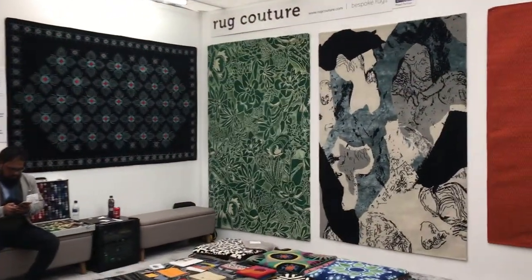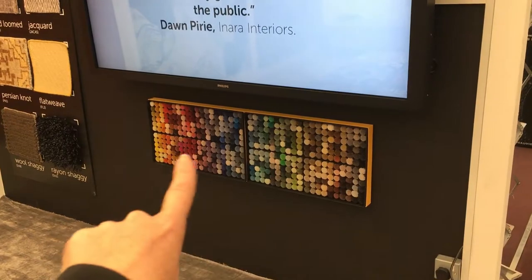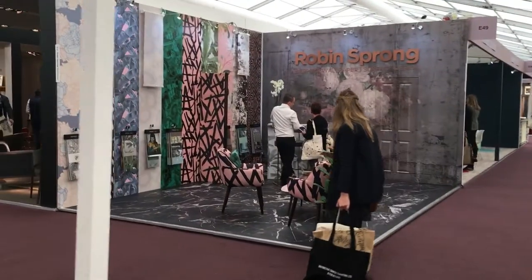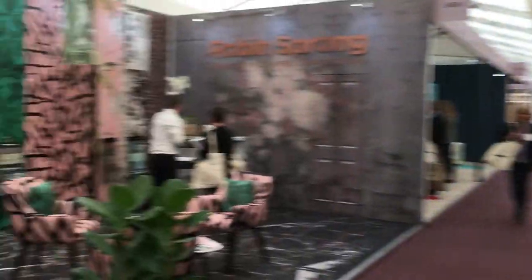Rug Couture! Rug Couture is great - I've been going since about 2008, 2009, something like that. As you can see, they show you little tufts - these are the tufts - and you can put all sorts of different colours and designs together. So they are literally you creating your own rug. Not the cheapest. We'll go over there and see - the exhibition carries on down there.